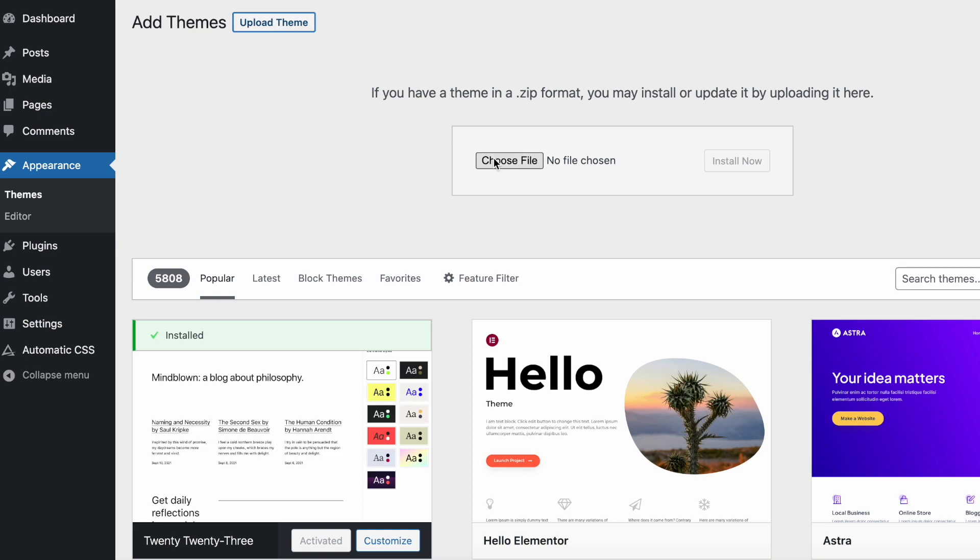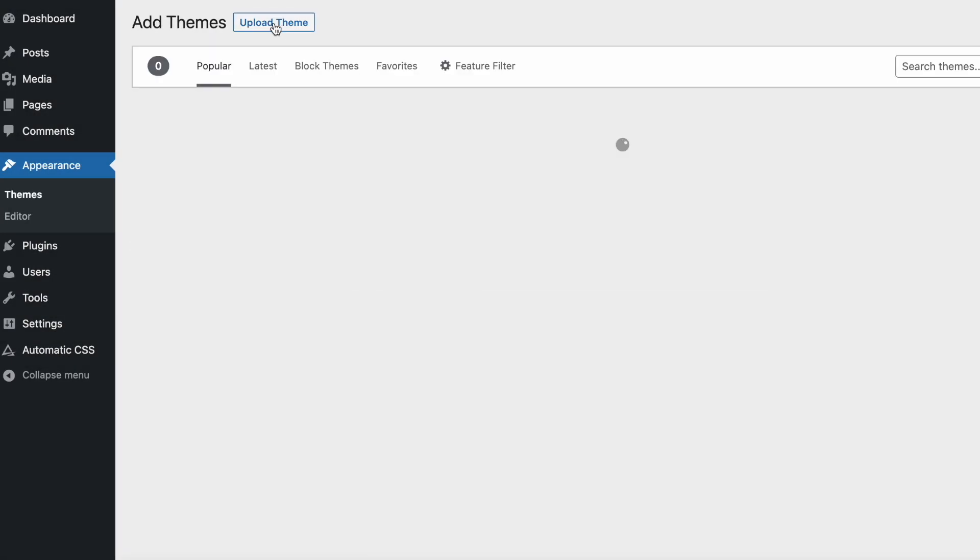Now that we've gotten pricing out of the way, let's dive into the actual features that Bricks has to offer. To start, Bricks is a theme. This means that you technically can finish an entire project without adding any additional plugins. The builder itself runs on Vue, which is one of the fastest JavaScript frameworks that exists today. This approach allows the builder to be super snappy and fast and gives a really great experience while building websites.